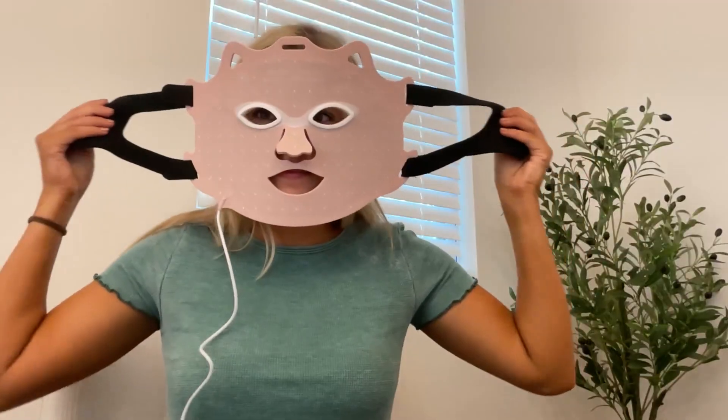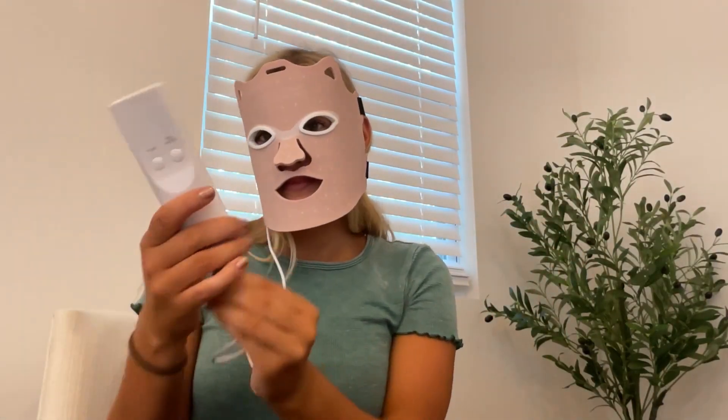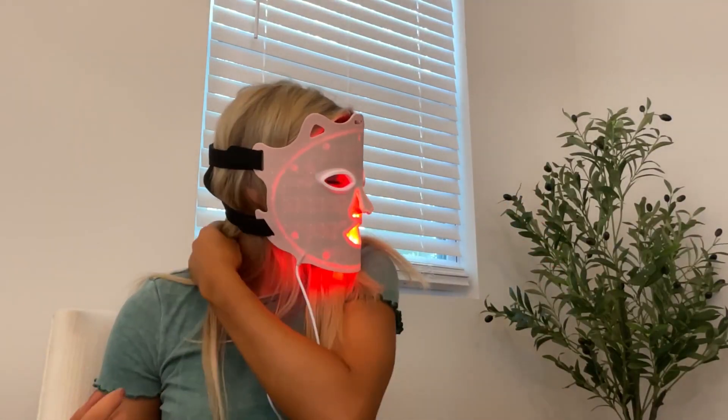The accessories also include eye inserts so you can continue your daily tasks while using the mask, and a remote control to change the lights. It's really easy to put on — once you have the straps on, you can velcro it to your head. It's very comfortable and form-fitting. I love how detailed the user manual is in telling you which light penetrates deepest into your skin.